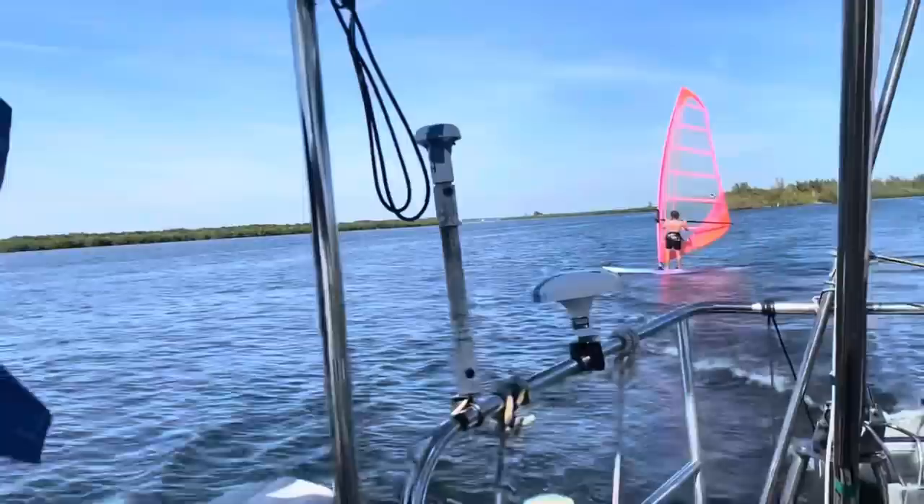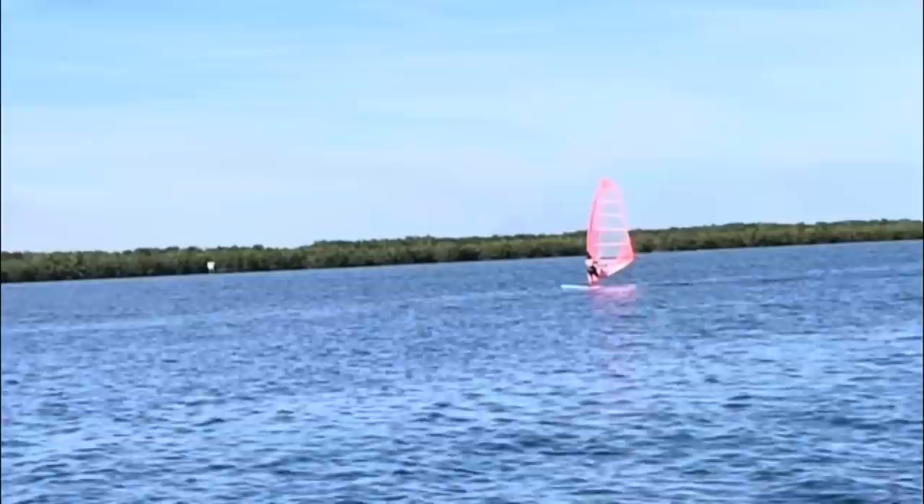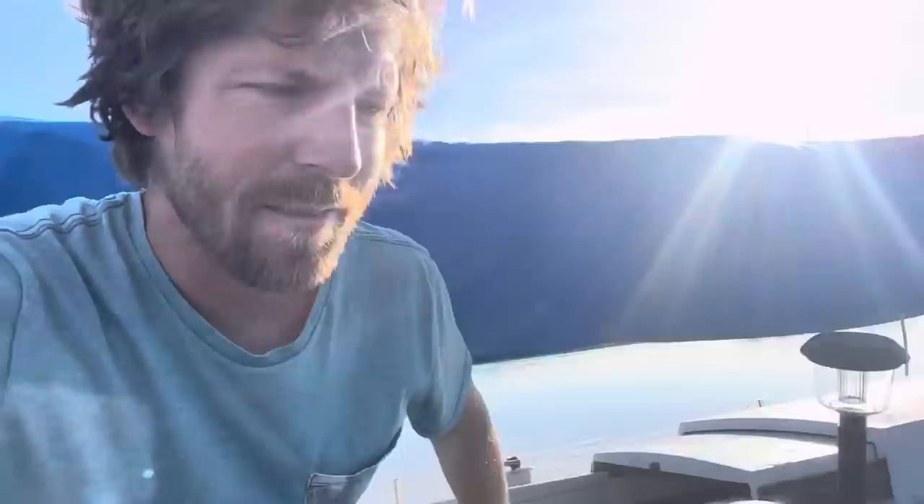I was out windsurfing all day. Unfortunately the wind had kind of died down so I'm not going all that fast, but I was just going back and forth all day, really having a blast. I got like three days of windsurfing. So I'm waiting around for some wind today and gonna do some boat chores.